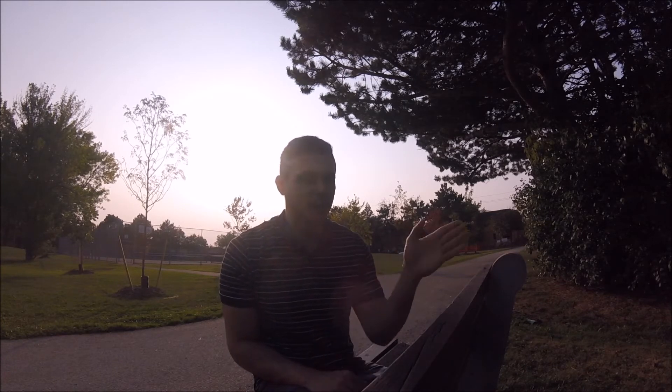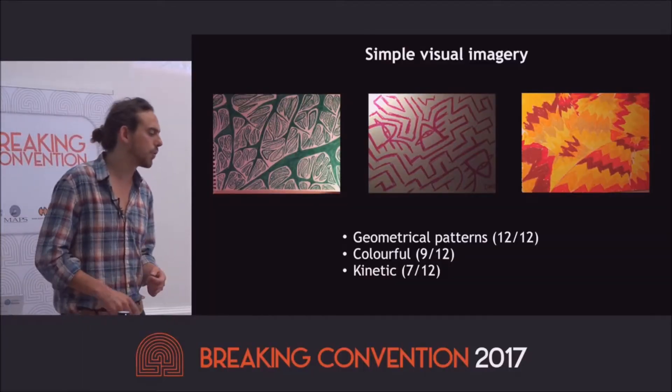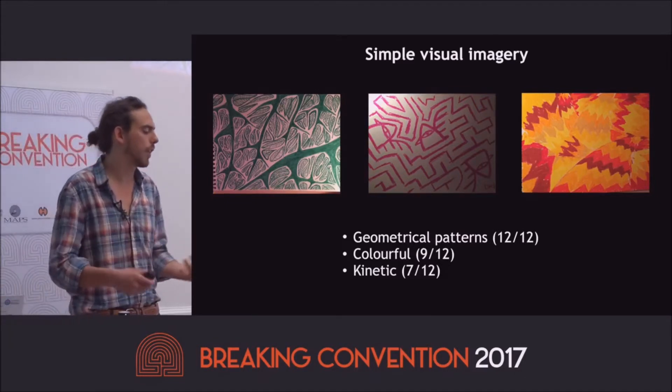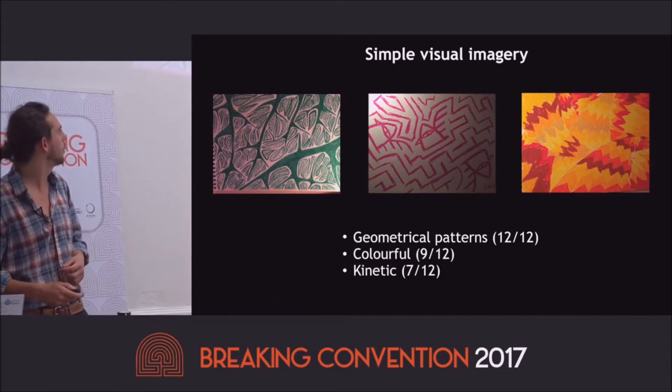Afterwards they would ask participants to draw what they saw, from a low dose to a high dose, giving a good range of examples of what is depicted. In terms of simple visual imagery, the most noticeable things reported were geometrical patterns — everybody saw them at one point or another. The colorful and moving aspect of these patterns were also commonly mentioned.